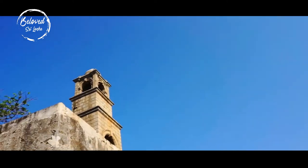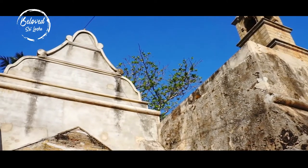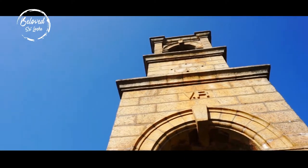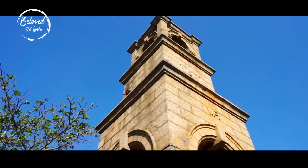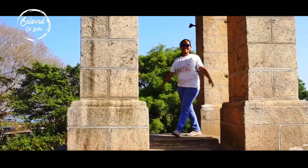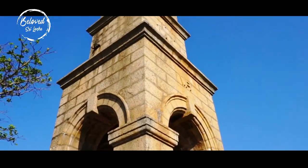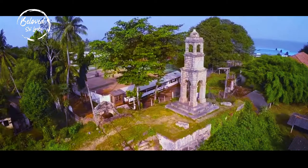This old Dutch Fort is close to the seafront and still has the colonial gate of the 17th century. It is marked in blue, referring to those historical monuments that serve as a compass for the commercial navigations that existed between Sri Lanka and other countries.